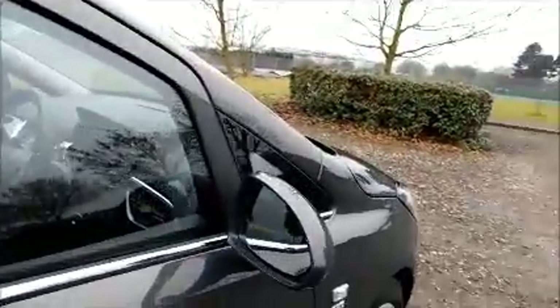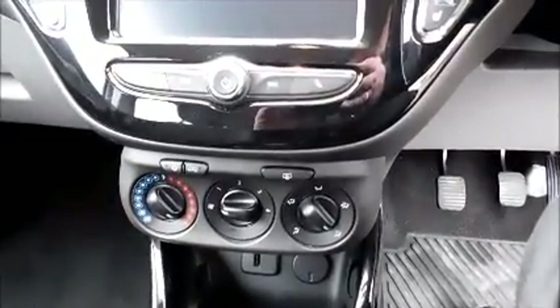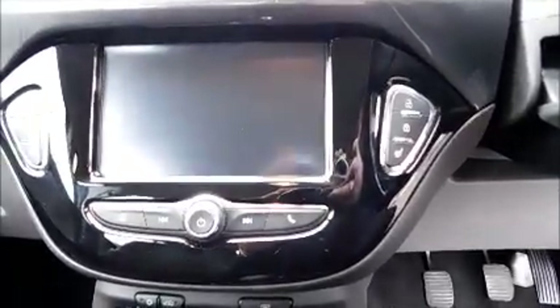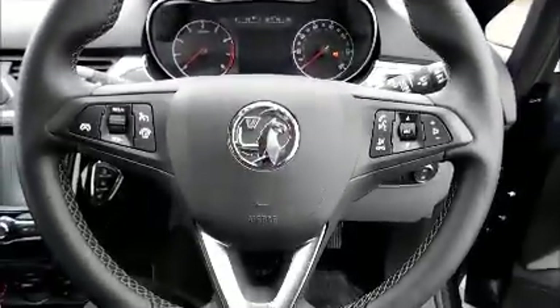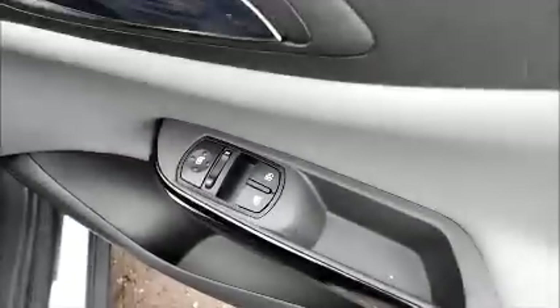ISOFIX, storage, stereo and media, air conditioning, heated seats and steering wheel, Bluetooth, leather covered steering wheel, cruise control, audio controls, electric windows and door mirrors.